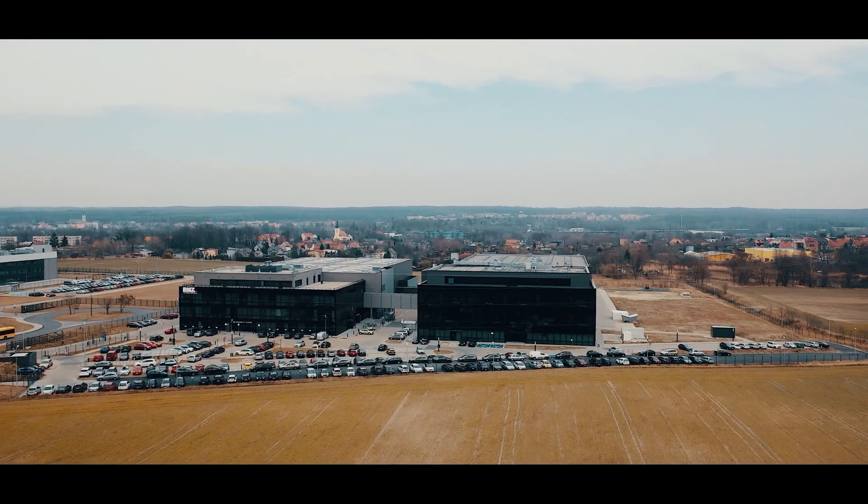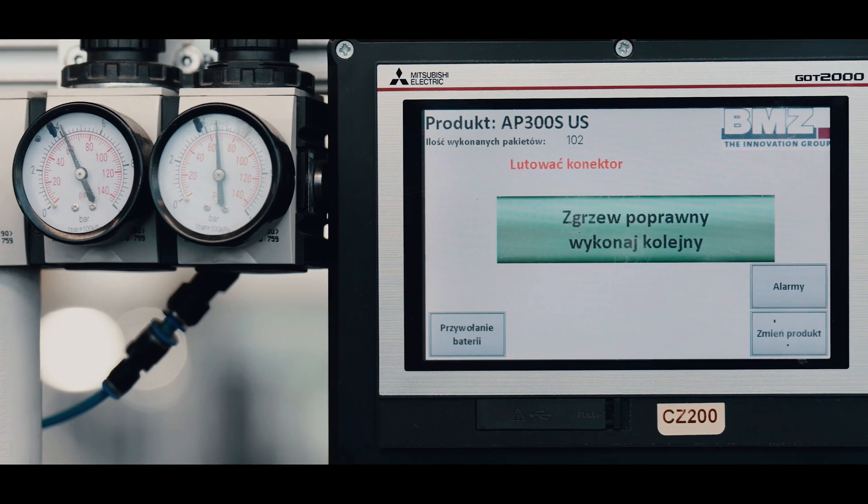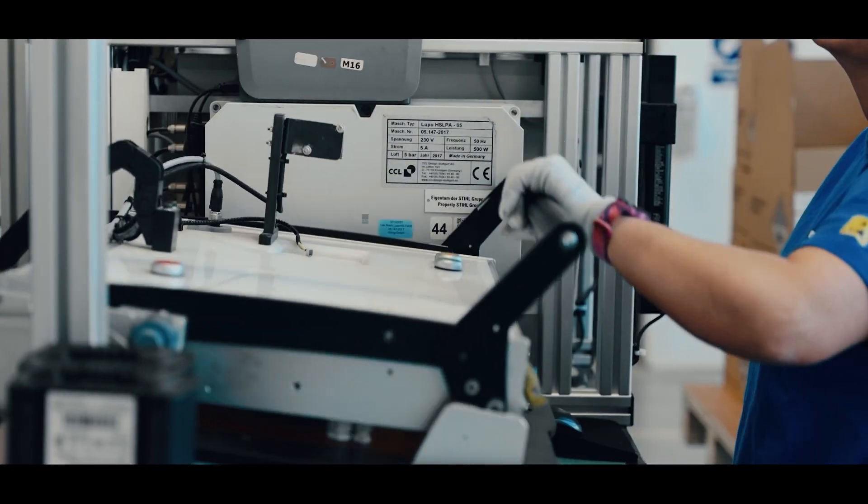Our factory in Glavica is a competence centre for laser welding and assembly, and a development centre for the design and manufacture of batteries for electromobility solutions.